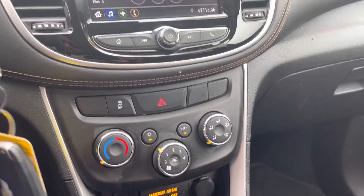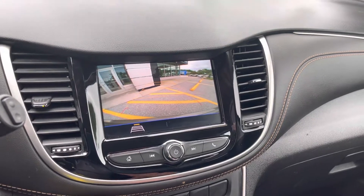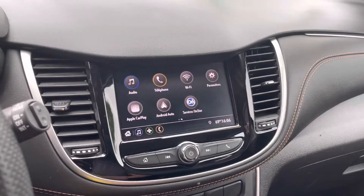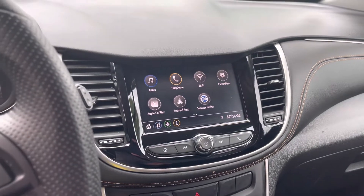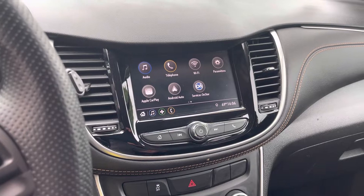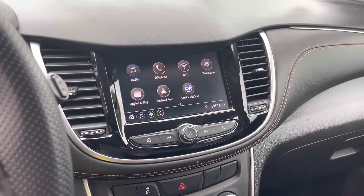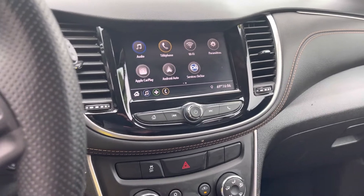It does come with two key fobs with remote start. Our climate control is here. Nice backup camera. AM FM radio with Apple CarPlay and Android Auto — simply plug your phone in and it mirrors everything on the screen: text messages, phone calls, right down to your maps — Google Maps, Waze, Apple Maps, whatever your preferred is. My daughter actually drives a Trax LS and she absolutely loves it. It's a great vehicle.